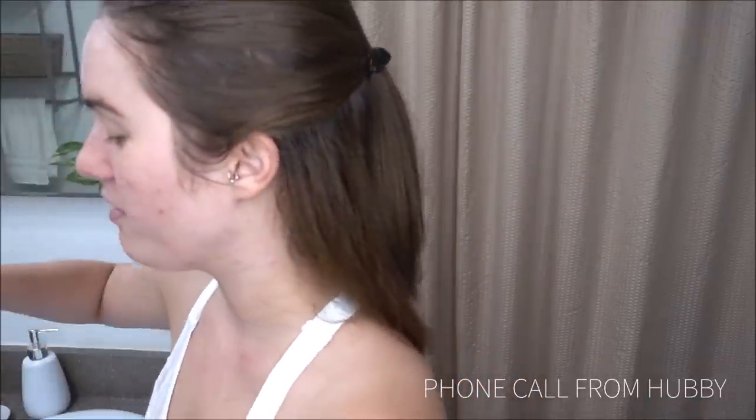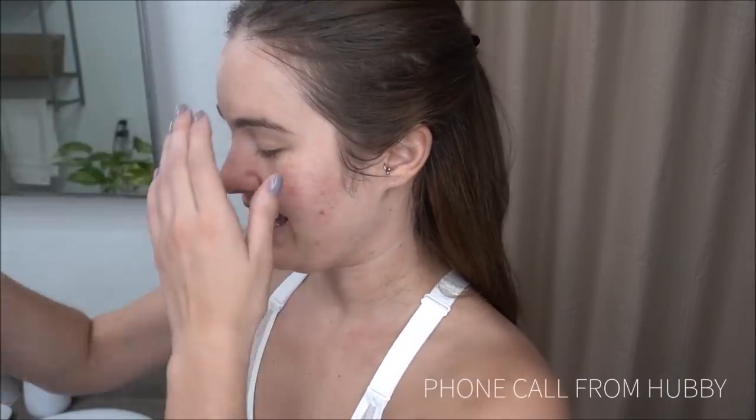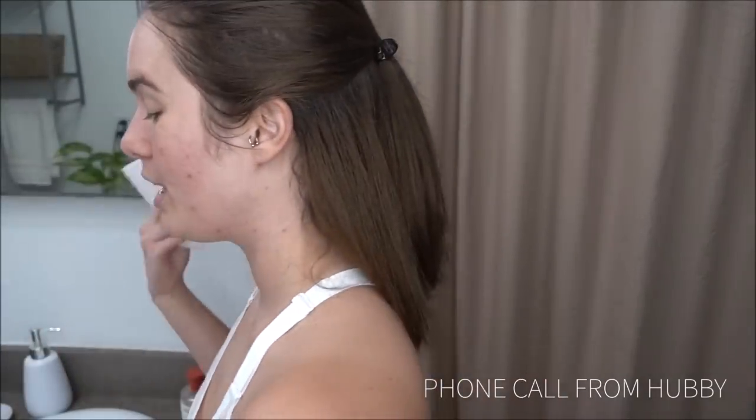Hey baby, I'm filming. Oh okay, baby. I love you. Text me. Bye, cookie. Anyways.